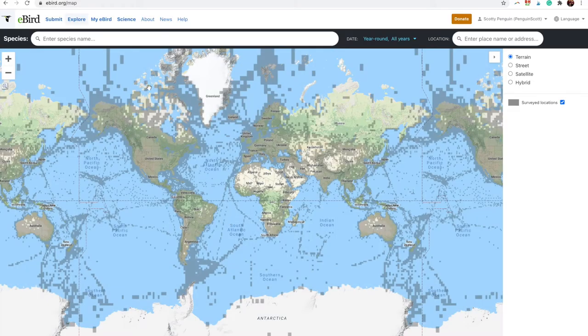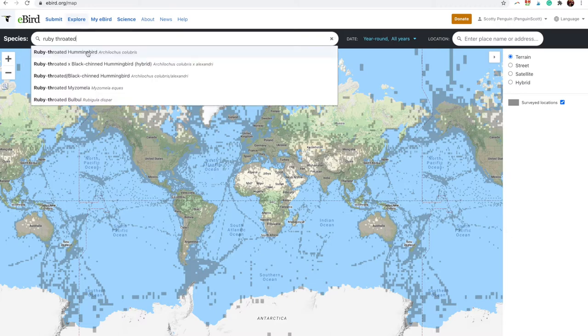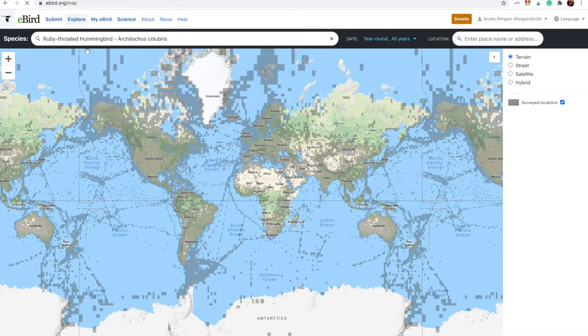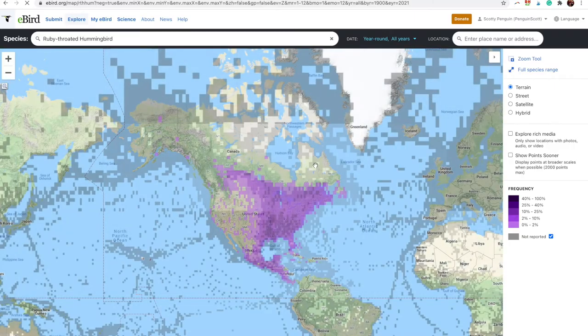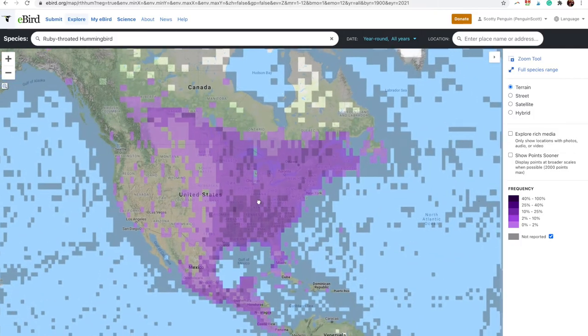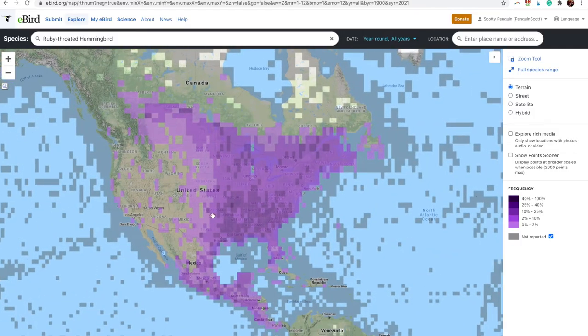Now it's going to show a picture of the world, and I'm going to search for the species I want to look at, which in this case is the ruby-throated hummingbird. I live in Ohio, and the ruby-throated hummingbird is the only species we get. This shows all the sightings of the ruby-throated hummingbird for the year — pretty much all the eastern United States, southern Canada, and even up toward Alberta. For most of us, it's the only hummingbird we'll ever see in our backyards.